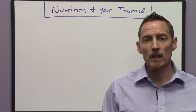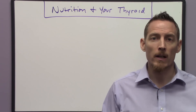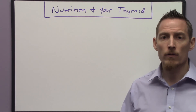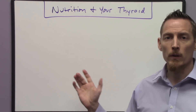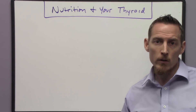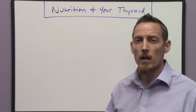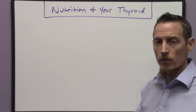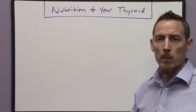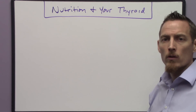Hypothyroidism is one of the most commonly diagnosed conditions in the United States today and it's one of the top five medications prescribed in the United States. But very few doctors actually pay attention or investigate appropriately the nutritional relationships with your thyroid gland, your thyroid hormone, and vitamins and minerals.